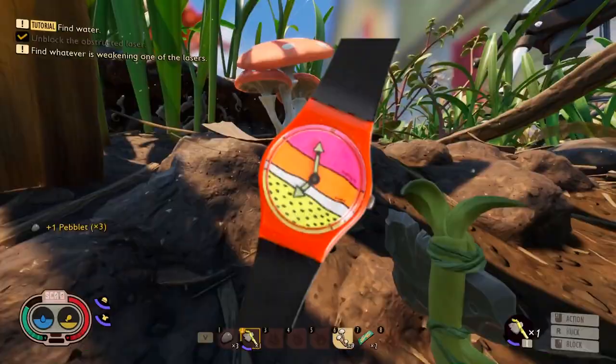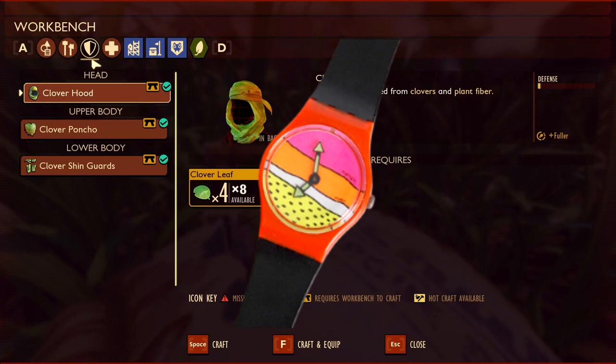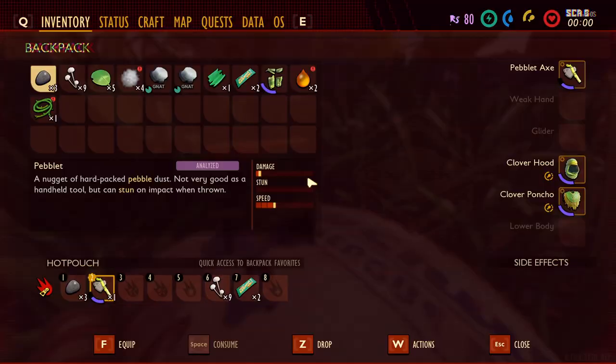Second up is a Swatch Watch. These watches were very popular when I was a kid, and like the Trapper Keepers, many had zany, colorful designs. I could see us having to use the parts from the watch to make a new crafting station, or repairing the watch to complete a quest.